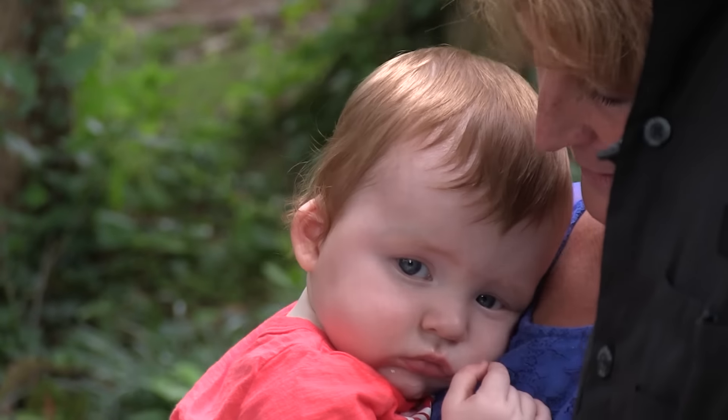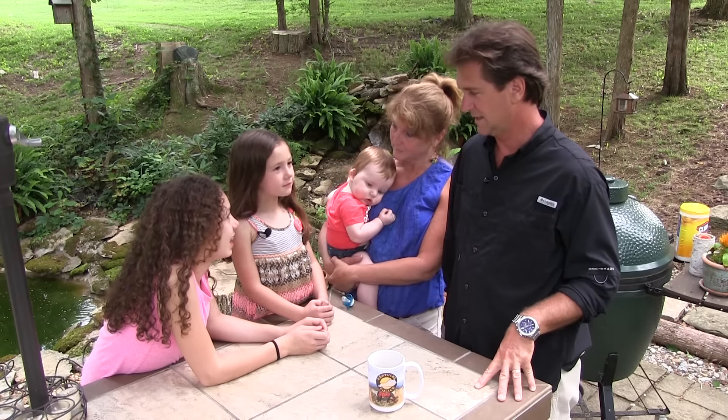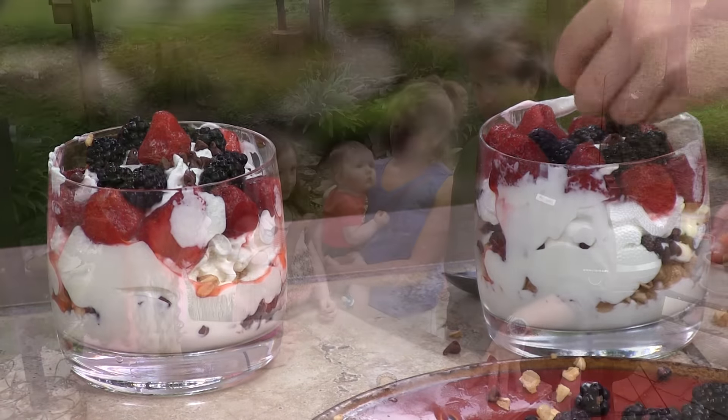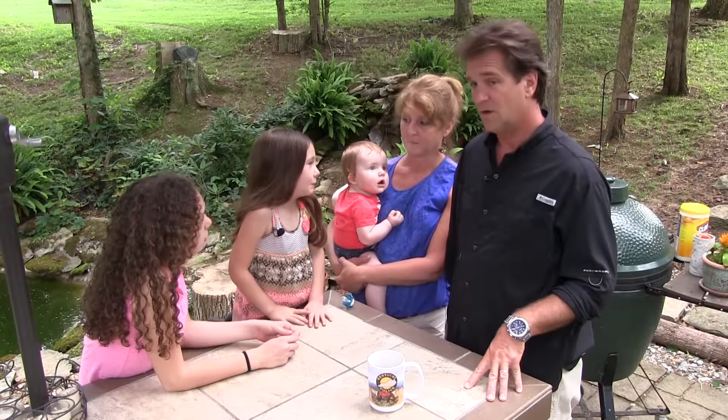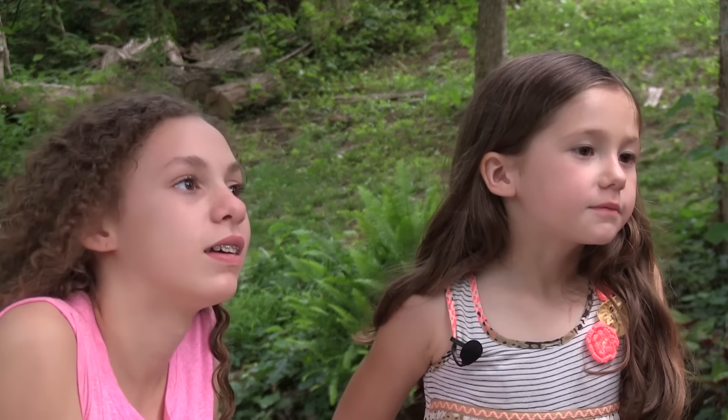Taryn has a recipe. What do you call the recipe? Taryn's yogurt cup. Yogurt cup? I'll take that. That's a good one, Taryn. This is your recipe, right?